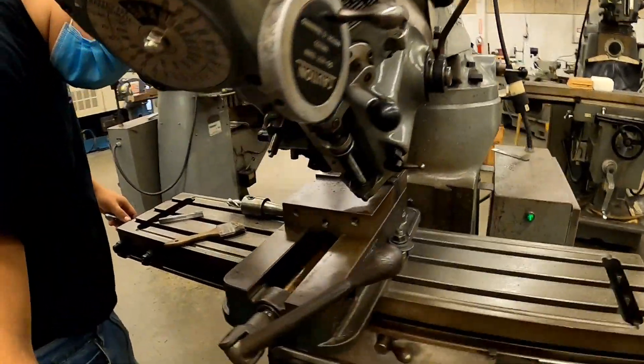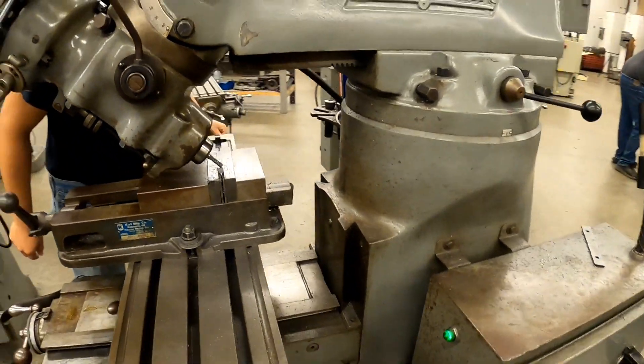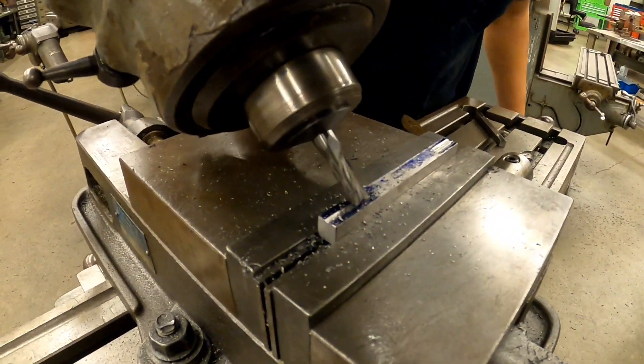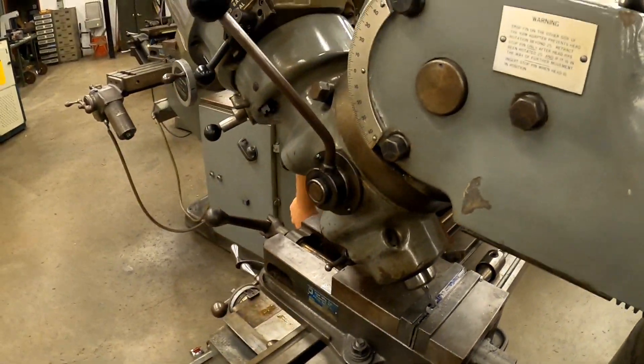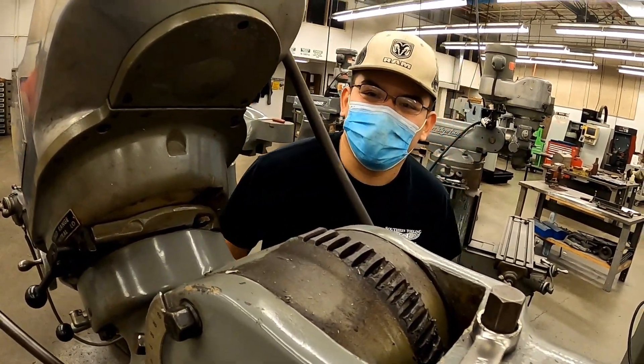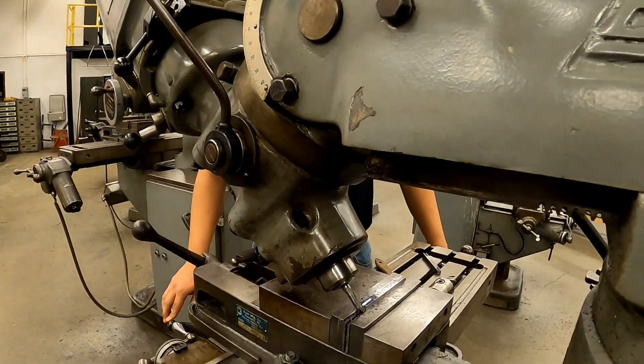This is Carlos. Carlos is running a milling machine, cutting some V-notches. Carlos has the head tilted to 45 degrees. What do you think about it, Carlos? I think it's going to turn out pretty good. It's going to be alright? I think so — we'll see when it's done. Alright, good deal.